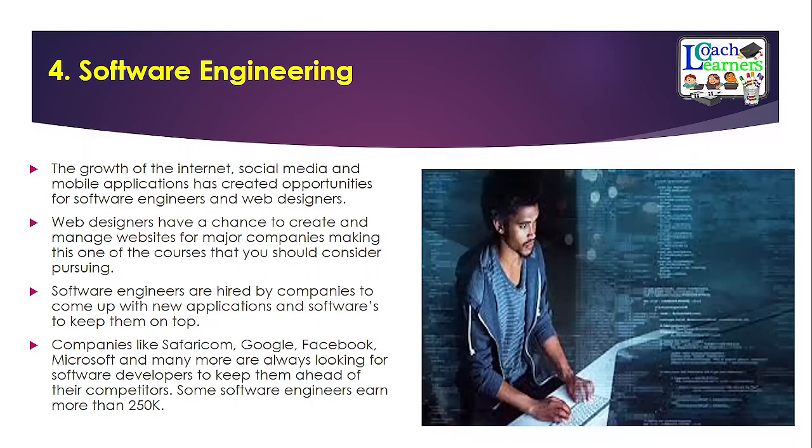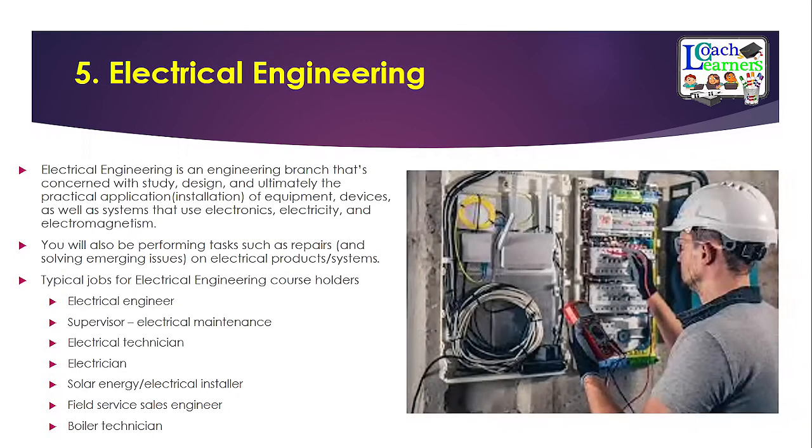The fifth engineering course is electrical engineering. As an electrical engineer, you will handle many installations of equipment and devices that use electronics, and you need to work with electricity. Typical jobs include electrical engineer, supervisor, electrical technician, electrician, and boiler technician. There are very many job options within this engineering field. If electricity is your thing, this is a very marketable engineering course.